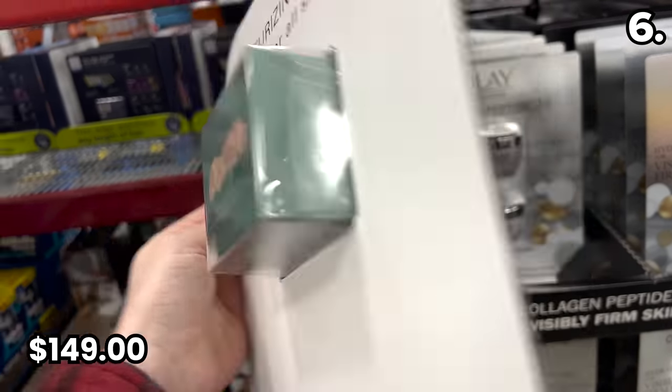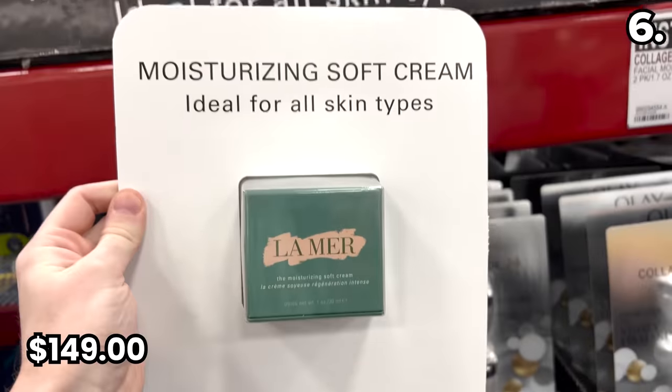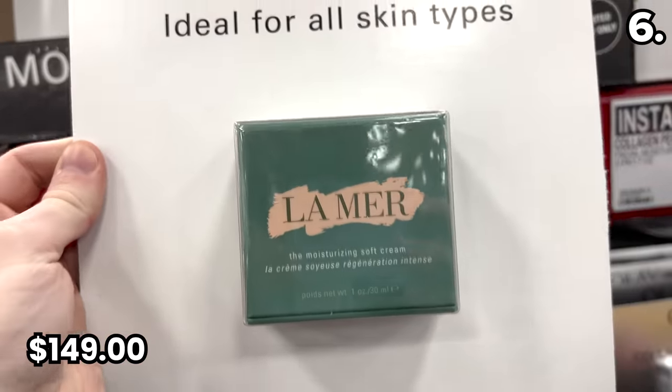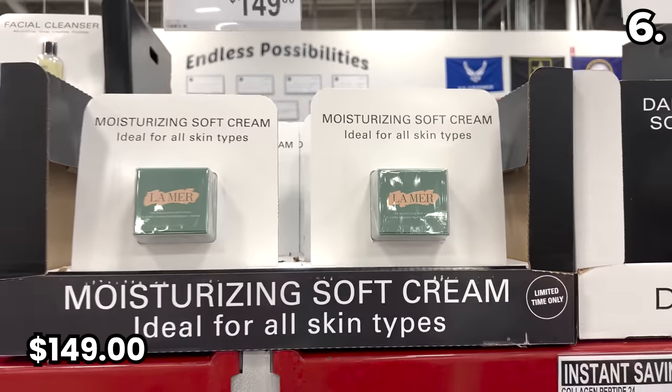The price gave me goosebumps and not in a good way. Apparently, since this is a life-changing anti-aging moisturizer that usually costs $105 more everywhere else, my question is: does anyone watching right now actually buy this?